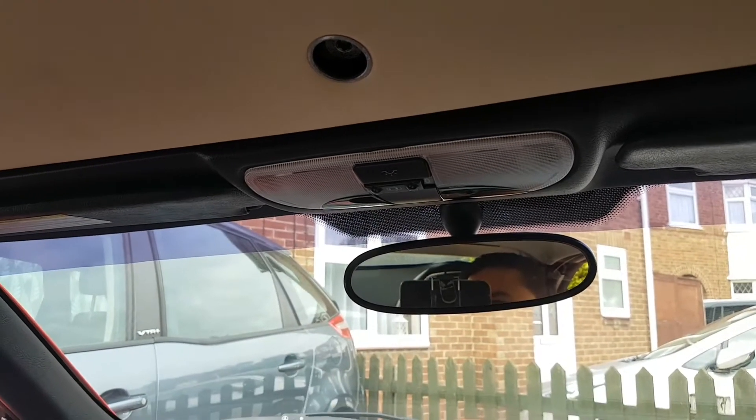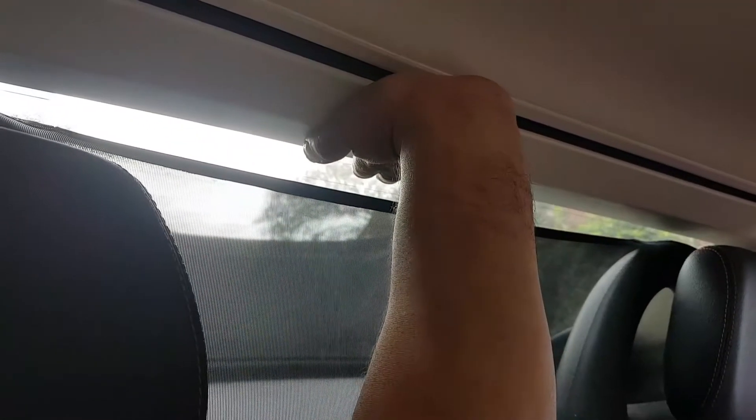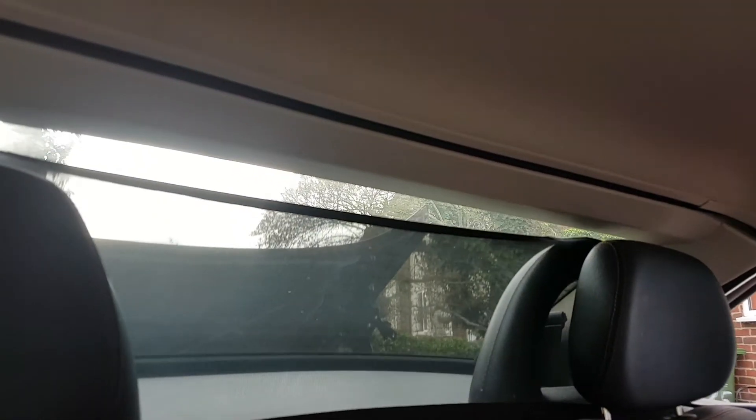I'll show you why I know it gets stuck. If I push here in the middle while I activate the button, I can actually make the roof open. Let me place the camera somewhere you can see how I do it. I'm going to push the button and at the same time press right here — and there we go. I can stop now, I can close again, I can open.